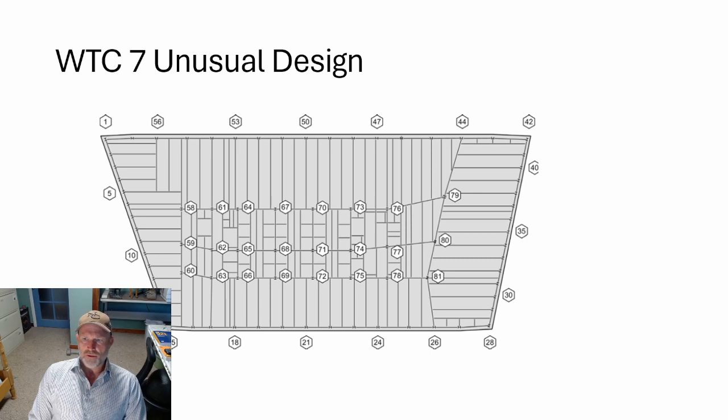Some details on WTC7: it was a fairly unusual design — a trapezoidal shape. An important feature is column number 79. Column 79 is unique for several reasons: it's surrounded by very long members, and it is unrestrained. Normally in a building, you'd have beams restrained so that thermal expansion pushing from one direction is countered from another direction. Orthogonal designs are typical for structural steel construction. This location was different because of two factors: the electrical substation and the truck drive-through for deliveries, which made this location unique.